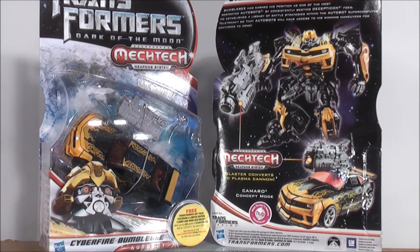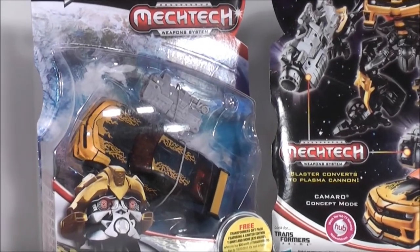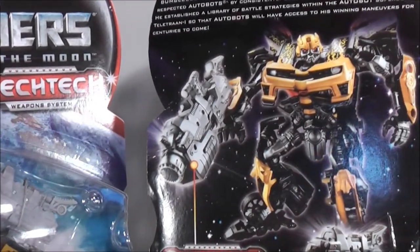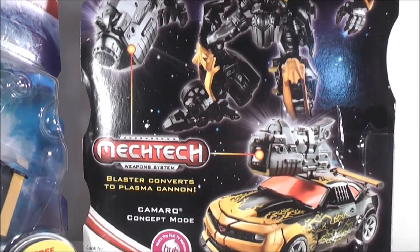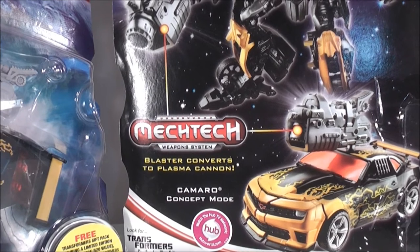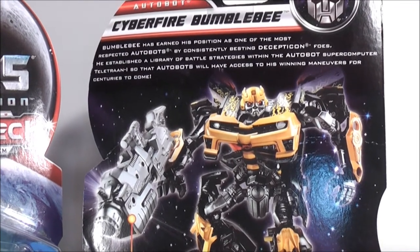Next we come to Transformers Dark of the Moon Cyberfire Bumblebee. I know everybody's not too keen on Bumblebee figures or repaints, but he's really not that bad of a figure — I think he's pretty cool myself. I'll give you guys a close up so you can have a better look. There he is in his vehicle mode, and on the back there he is in his robot mode and vehicle mode. His blaster converts to a plasma cannon.